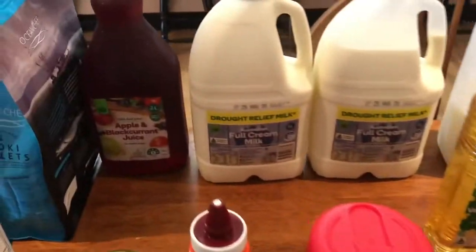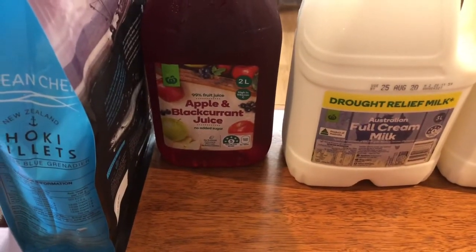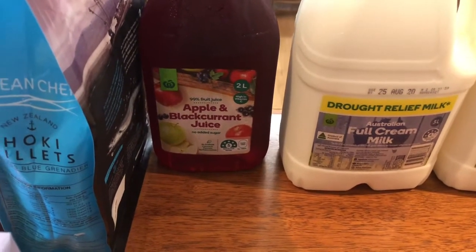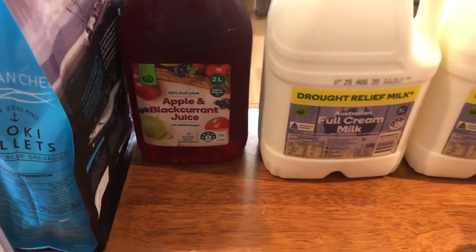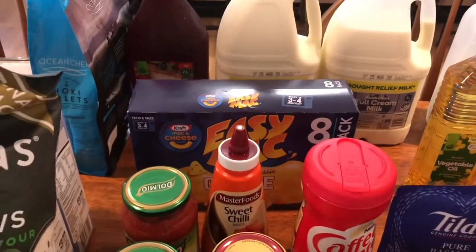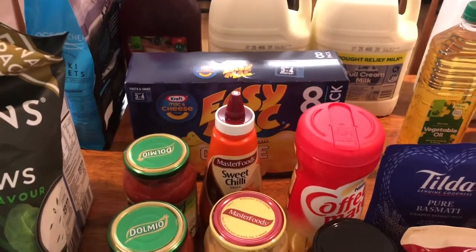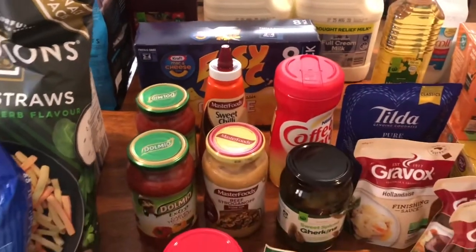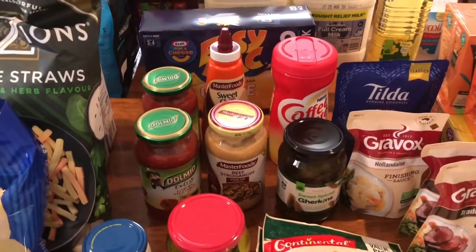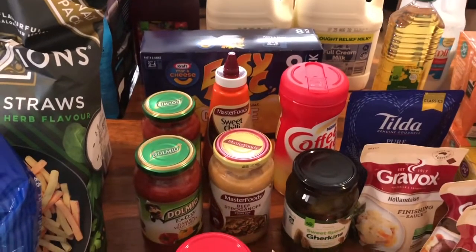Something a bit different — I've strayed from my regular flavoured orange juice and gone for apple and blackcurrant just for a change. We do a large breakfast once a fortnight — bacon and eggs, sausages, hash browns, mushrooms, sliced tomato — just a selection of whatever we have at the time, and we'll have juice on that morning, so that's what that's for.